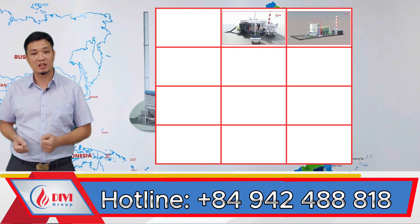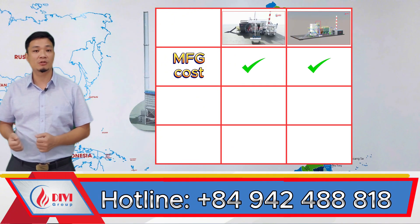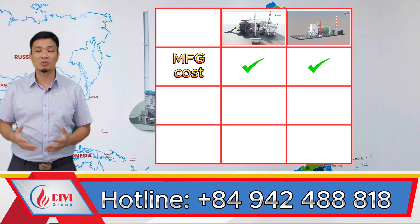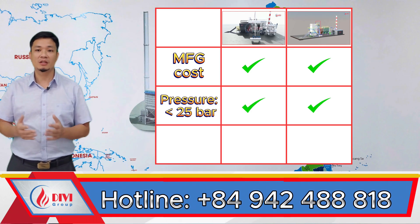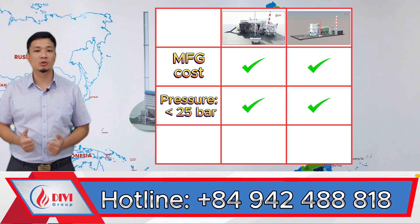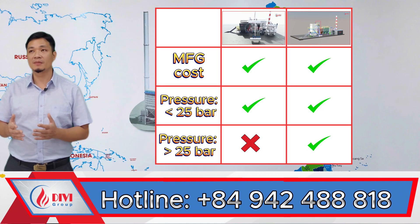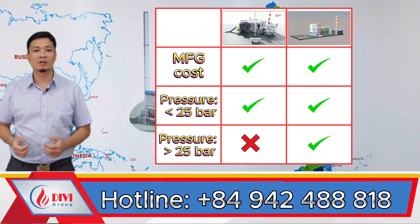Let's take a look at this comparison table between the two designs. The first factor is manufacturing cost. In most cases, the cost difference between these two types is minimal — we've manufactured both designs extensively at Divi, and the overall production cost is nearly the same. As for pressure tolerance, both designs can be used safely and effectively for boilers with operating pressure below 25 bar and capacity below 50 tons per hour. However, when it comes to pressures above 25 bar and capacities over 50 tons, the two-drum water tube boiler becomes the recommended — and in fact the preferred — option. For this higher pressure segment, the pure water tube boiler is definitely the top choice.